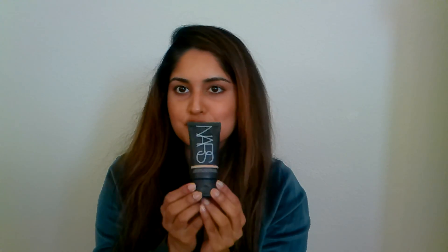Next let's move to foundations and tinted moisturizers. My absolute favorite tinted moisturizer has to be the NARS Pure Radiant Tinted Moisturizer. It has broad spectrum SPF 30 sunscreen — I still wear sunscreen separately but it's nice to have that added effect. Although it's a tinted moisturizer, it gives good coverage. You just need a little bit — use your fingers, apply over your skin and you're good to go.